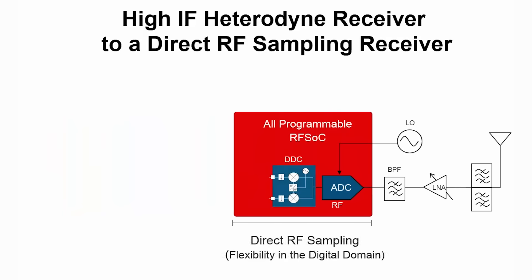When we move the data converters closer to the antenna and carry out more of the frequency shifting and selection in the digital domain, we have a robust, highly flexible platform for radio implementation. With direct RF sampling converters, this is now possible, and we can take advantage of advanced CMOS technology to implement very power efficient, programmable RF signal processing.